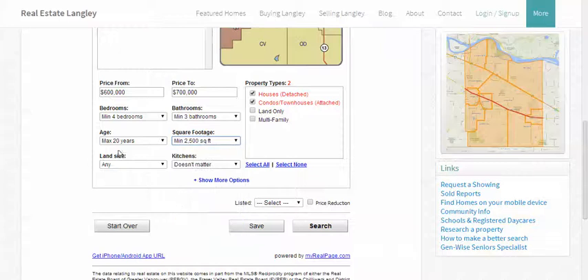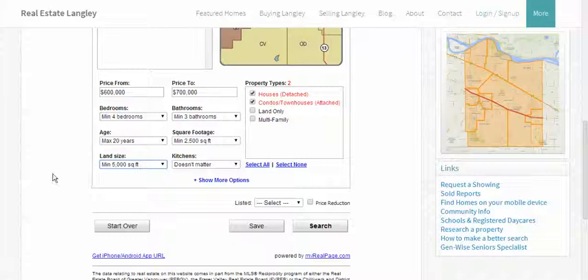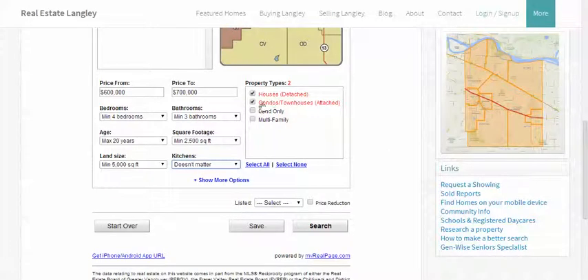We'll go for a minimum of 2,500 square feet. For land size, start with 5,000 because there are many properties that are on lots that are smaller than 7,500. If you want two kitchens, choose it. If you're looking for a single family property, just leave it alone. And if you're looking for houses, unclick the condos and townhouse box, or vice versa if you're looking for multifamily properties only.